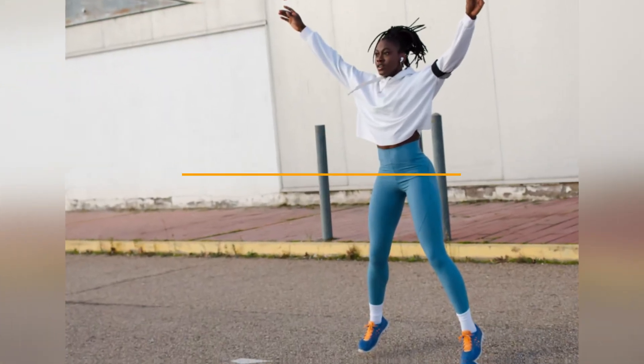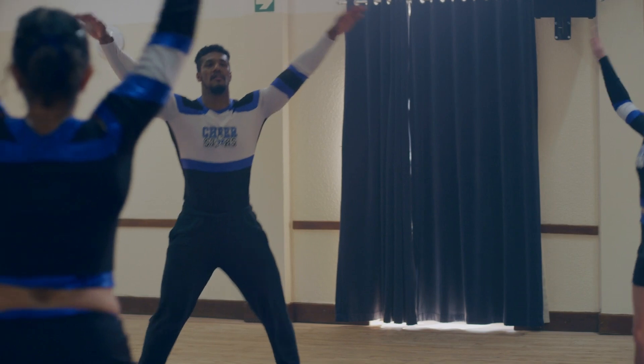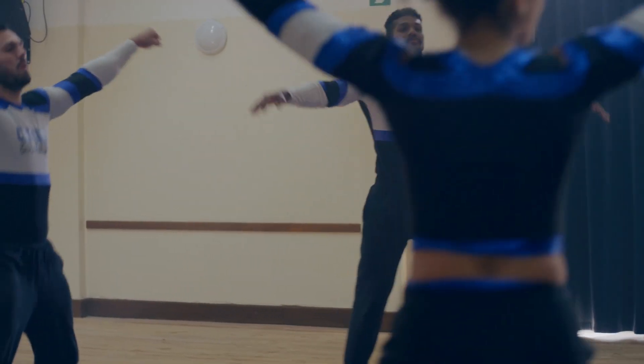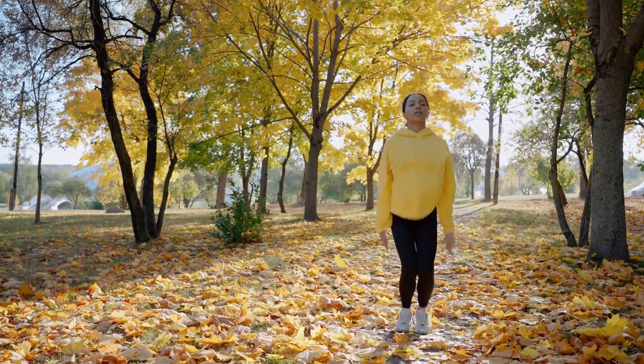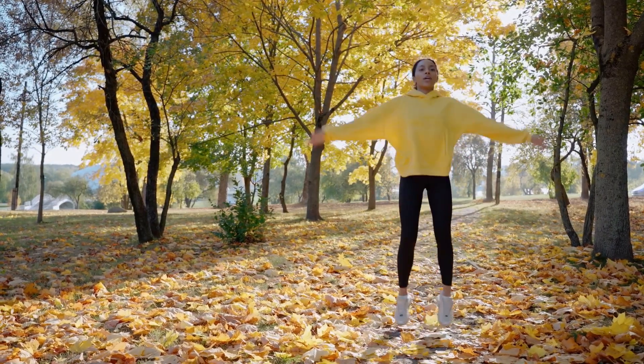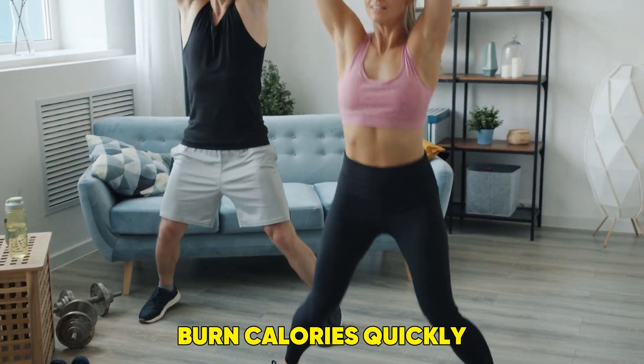Exercise 1: Jumping Jacks — One Minute. We're starting with a classic, Jumping Jacks. This is a great full-body movement to get your heart rate up right from the start. It's a dynamic exercise that works your arms, legs, and core, helping to burn calories quickly.